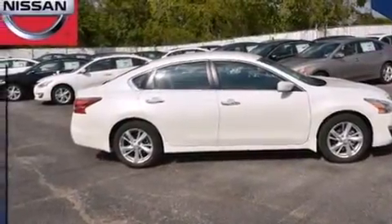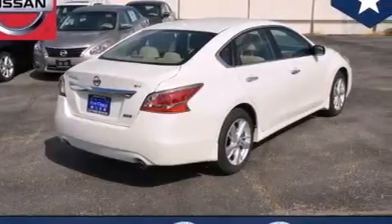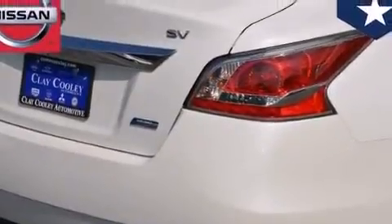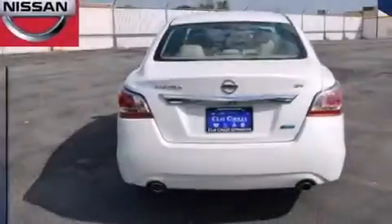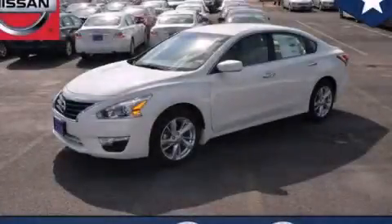Additional features include four-wheel disc brakes with an anti-lock braking system, tinted glass, and a multi-link rear suspension. With an EPA estimated rating of 38 miles per gallon on the highway, this vehicle does not compromise its fuel efficiency for size, comfort, or fun. Please call today to reserve this vehicle for a test drive.